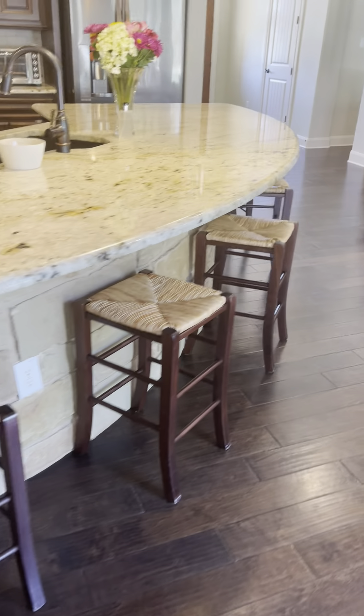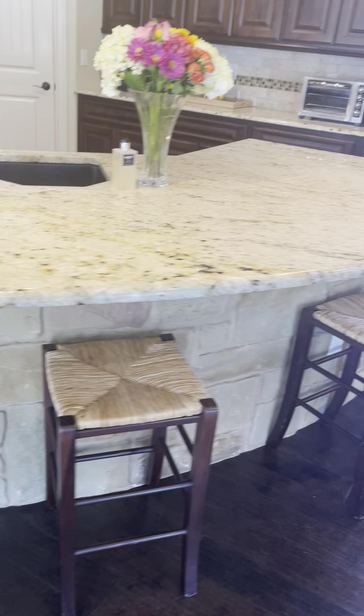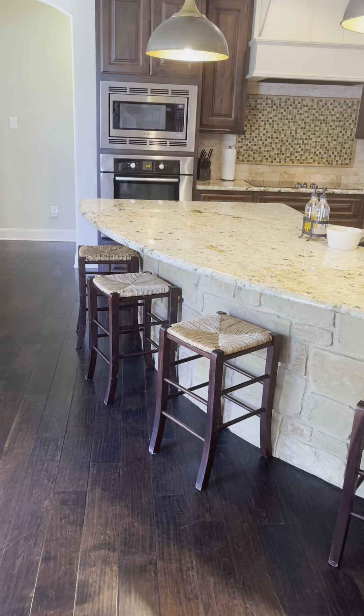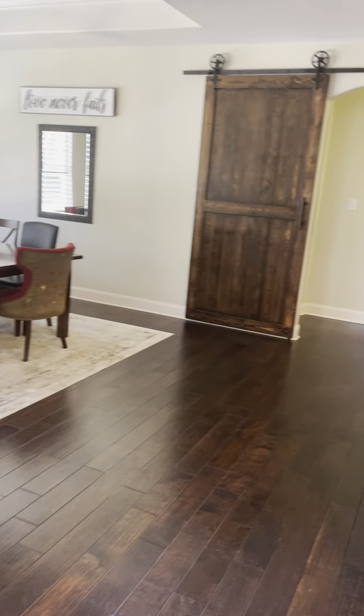Walking around the kitchen, there are outlets and they have six stools that start here at the kitchen island. Okay, this is just the kitchen here — let's go outside.